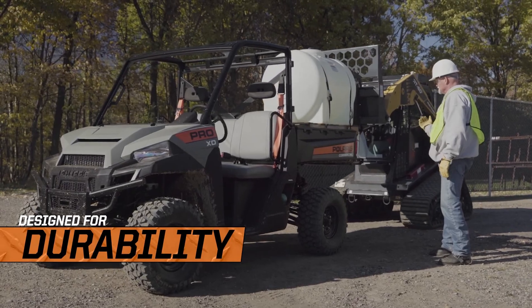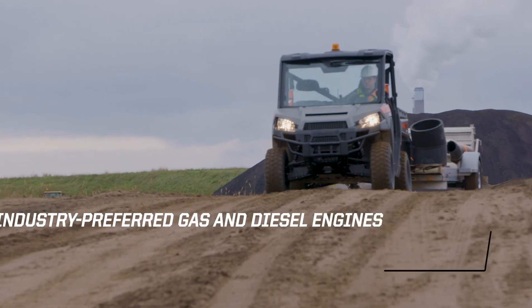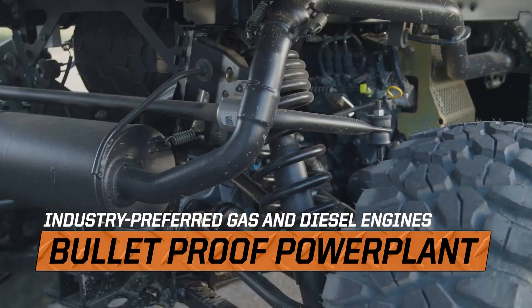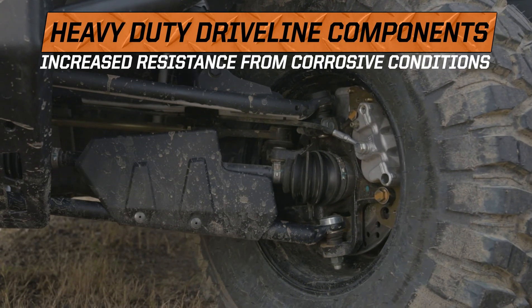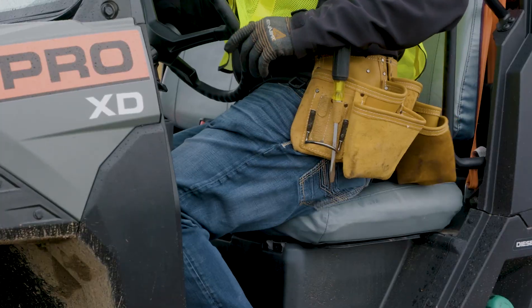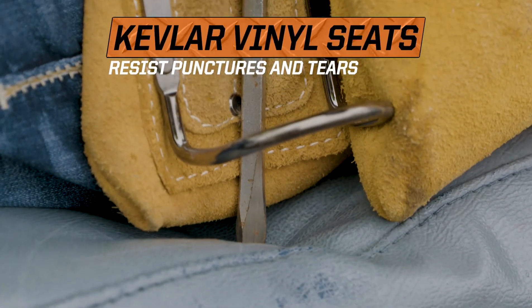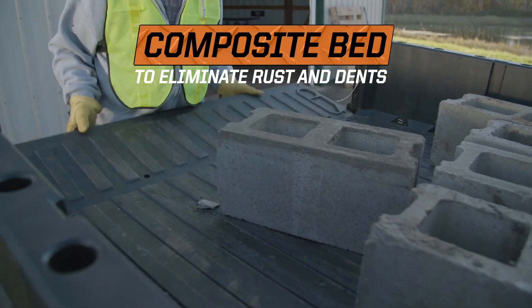You need a vehicle you can count on, and the Pro XD is built to stay by your side all day long with dependable features like upgraded driveline, rugged components, and the industry's leading hard-packed job site tire. You can be sure the Pro XD will be running long after the others are in the shop.